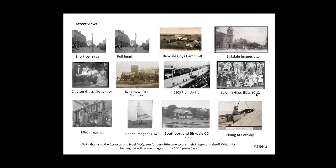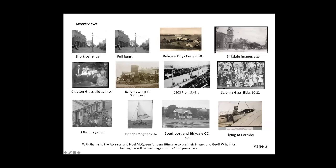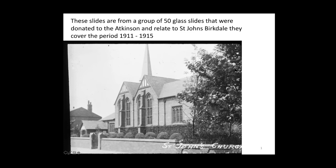We're now going to move on to a totally different subject — the St. John's Birkdale glass slides. About three years ago somebody brought in some slides to the Atkinson without leaving any contact details. There were about 52 slides donated to the Atkinson relating to St. John's Birkdale, covering the period 1911 to 1915. These were taken with the following two photos — I'm not sure if they were taken with a Brownie camera bought at St. John's rummage sale for sixpence. In fact they are glass negatives.